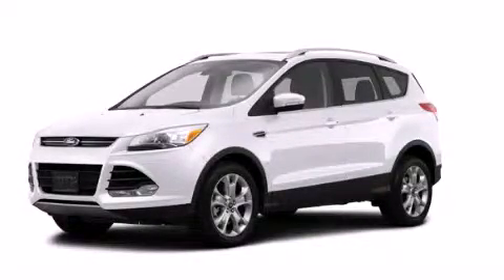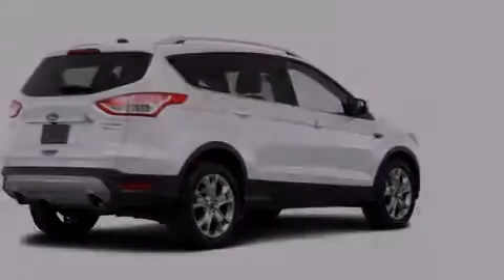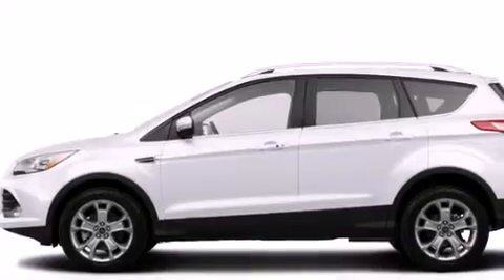This is a brand new 2014 Ford Escape — functional utility for a modern lifestyle. It has a 2.0-liter four-cylinder engine and automatic transmission.